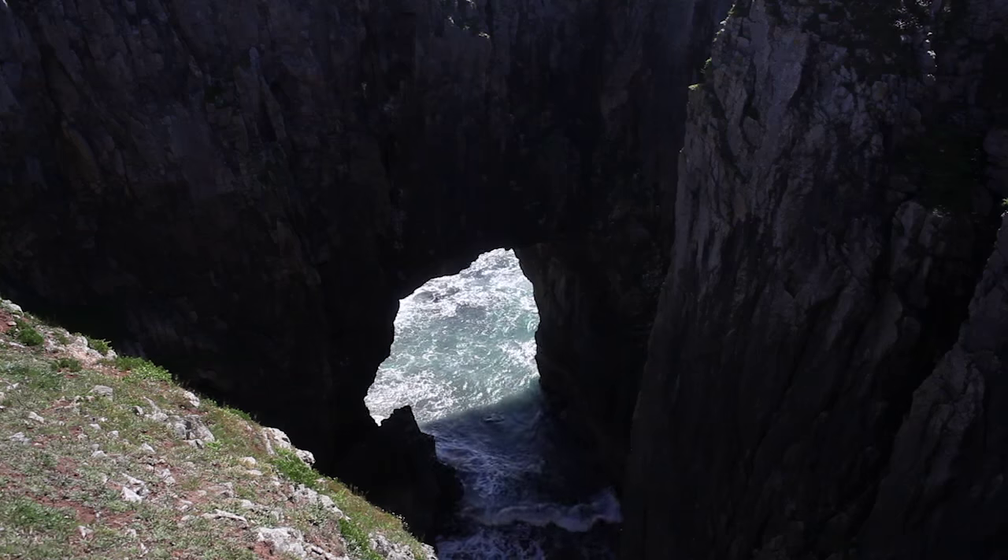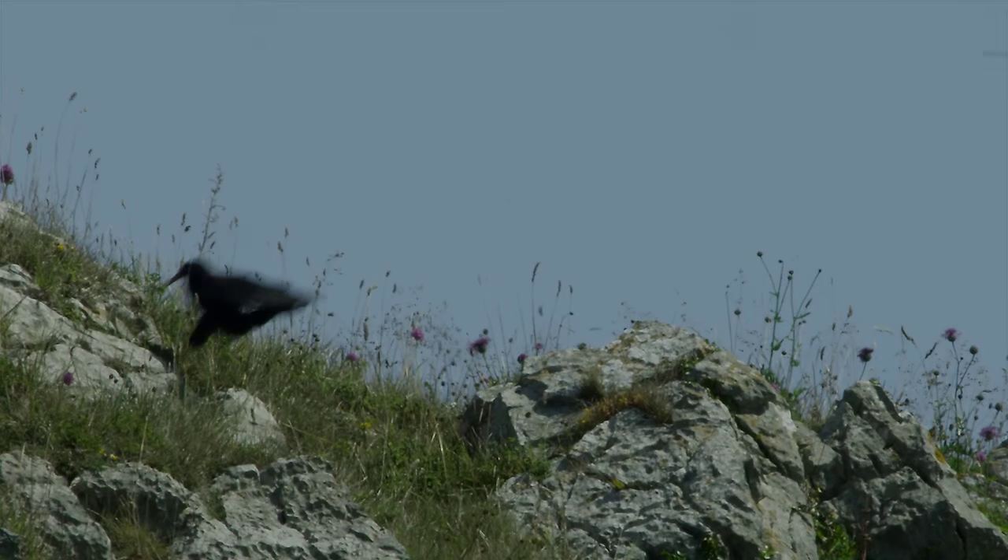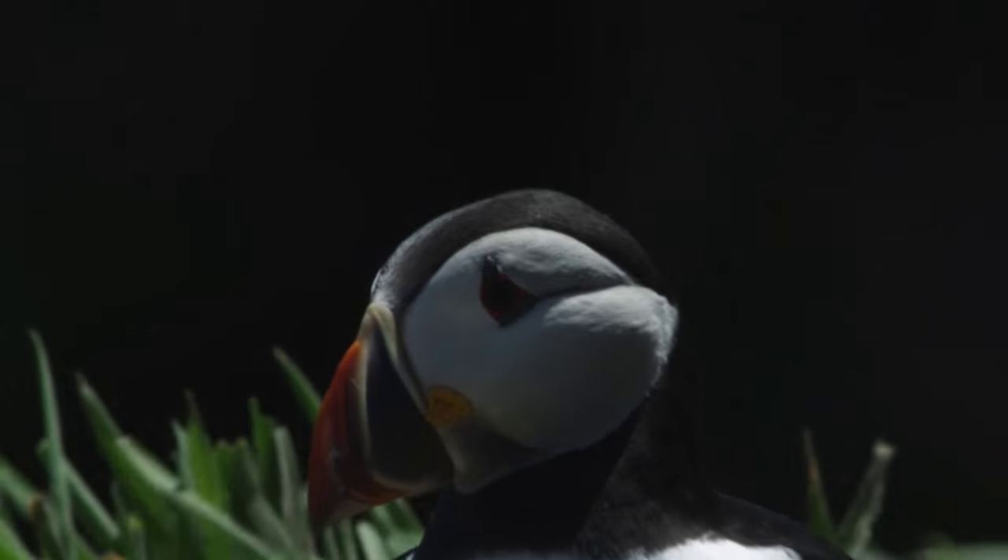These Natura 2000 sites are not only beautiful places for people to enjoy — they're also vital homes for some of our most threatened and special wildlife species.